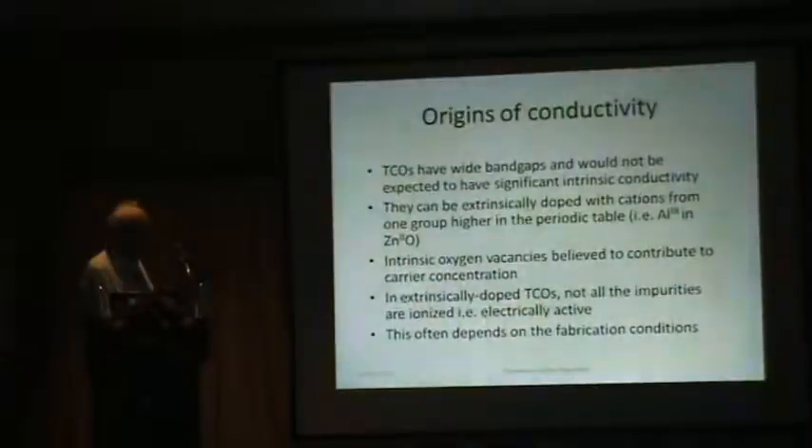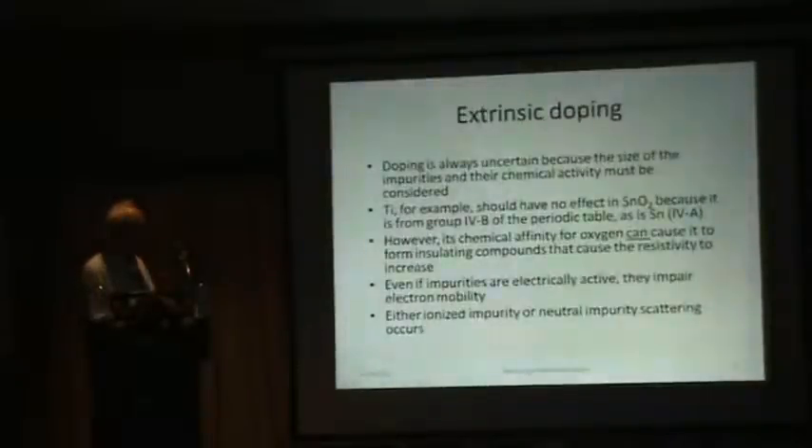Whether impurities are ionized or not generally depends on the fabrication conditions and substrate temperature during deposition. With extrinsic doping it's always uncertain because the size of the impurities and their chemical activity has to be considered. Titanium in tin oxide is a good example — both tin and titanium are from group 4, but titanium has an extremely high chemical affinity for oxygen and can form oxide clusters, causing resistivity to rise. Even if the impurities are all electrically active, they still impair electron mobility because, as ionized impurities, they scatter the moving charge.